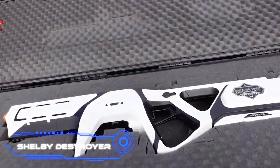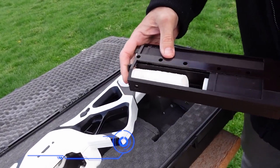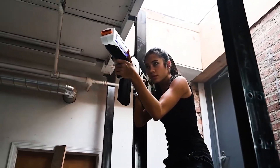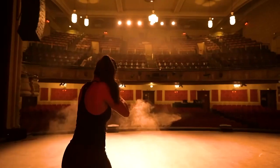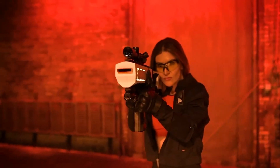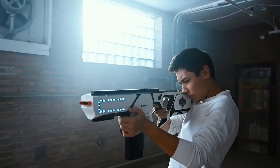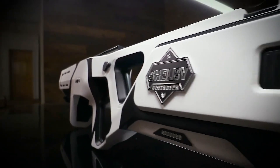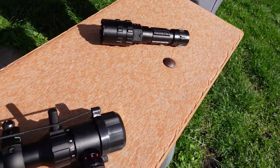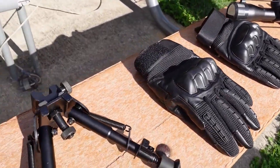Shelby Destroyer. You have never seen anything like this toy gun before. Even the most minor internal details were refined across 17 prototypes before the design was finalized. The Shelby Destroyer shoots special foam discs and can fire up to 6 discs per second. The magazine holds up to 120 discs at once, so you can fire for longer without reloading. Powered by batteries, it has a cool futuristic look and is also lightweight. You can order this toy on a crowdfunding platform for just $217.